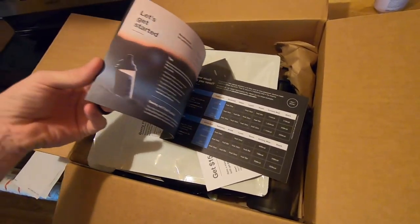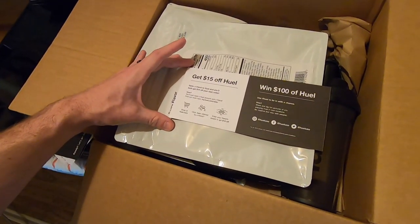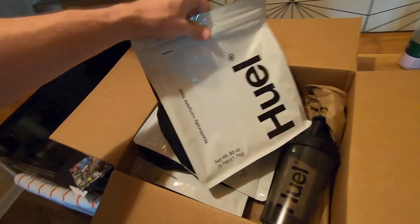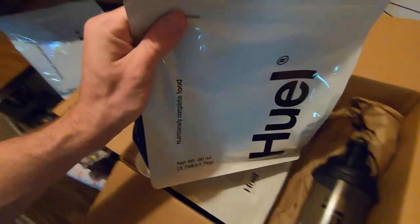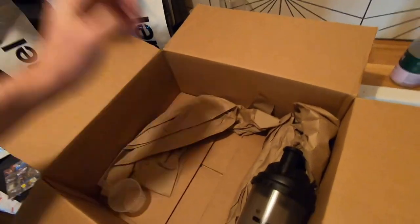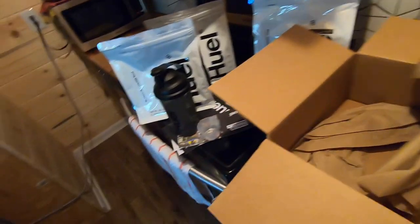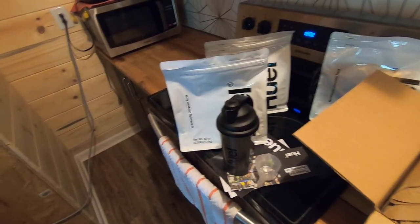So this is what's in the box — I just opened it up. I got a receipt, some instructions, the referral code stuff, a bag of berry, a bag of chocolate, and a bag of vanilla. They also gave me a shaker and a scooper.